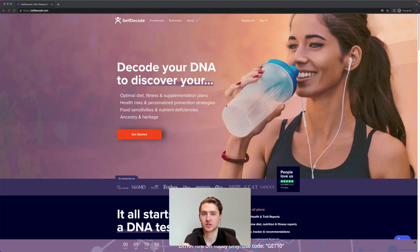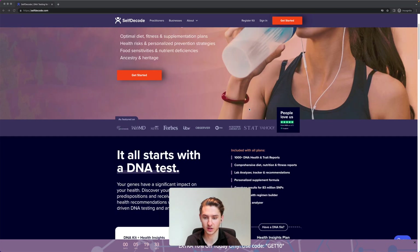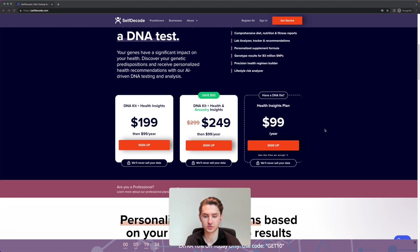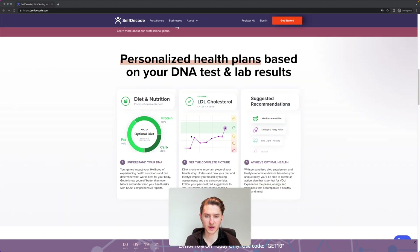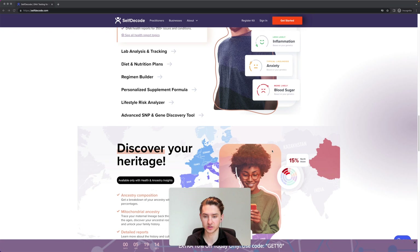A bit about SelfDecode — this is the company I did it through, and it's also the company we direct people to through P-Club. The founder, Joe Cohen, is an ultimate biohacker himself. You should follow him on Instagram — he has great content about supplements and optimizing your health. It's $200, you only do it once, and then yearly you can also upload your blood results.